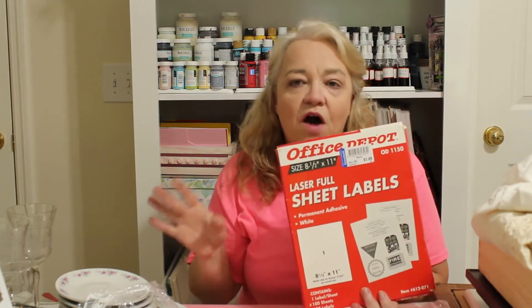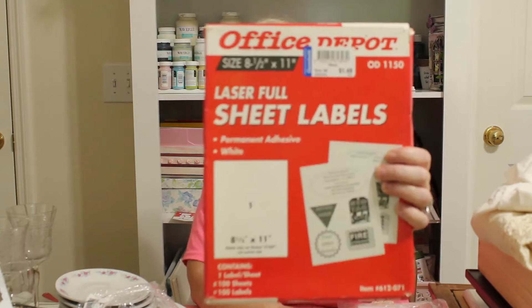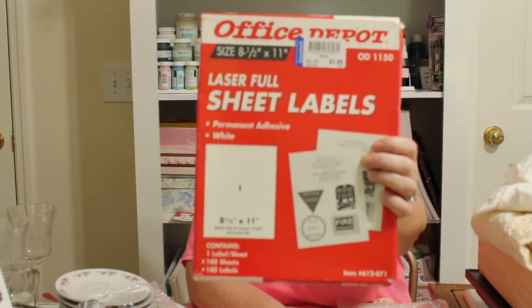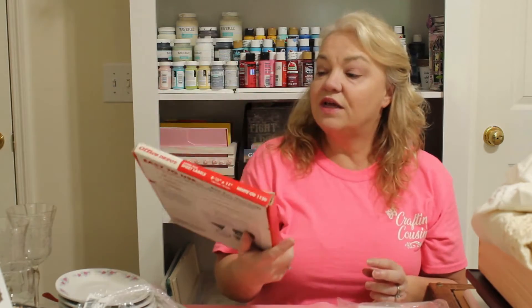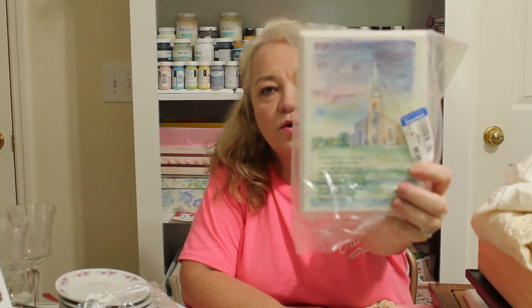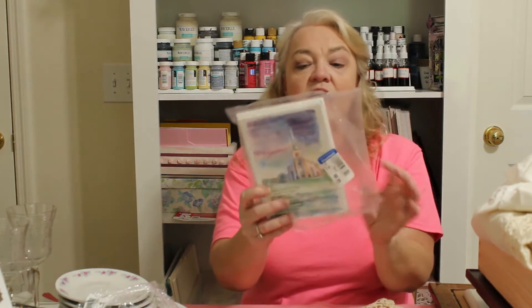Back at the regular Goodwill, in the office and craft section, I found a pack of full sheet labels — started with 100 and probably still has 90. These are about $30 in town and I got it for 75 cents on the color-of-the-day discount. I also picked up a pack of watercolor cards with matching envelopes for 45 cents — great for making your own cards or journaling.